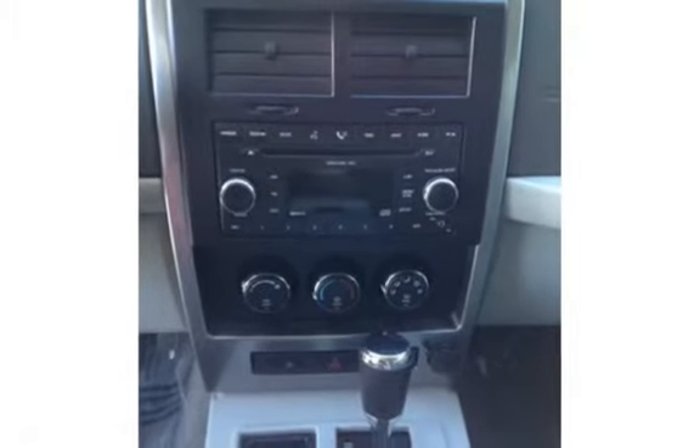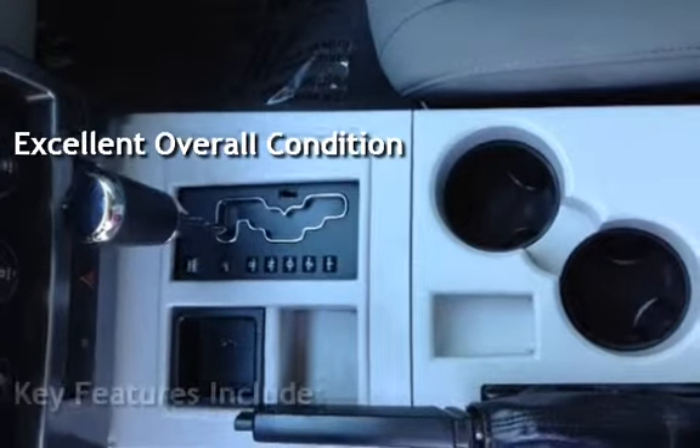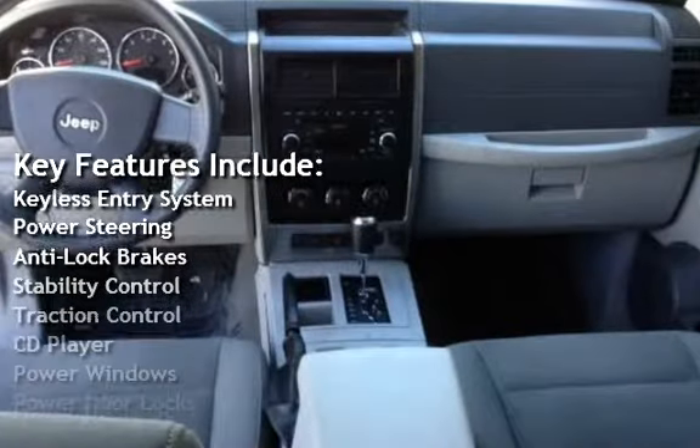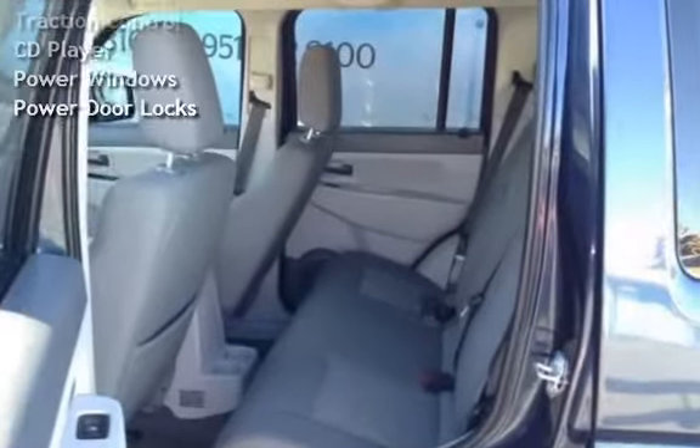This vehicle is in excellent overall condition. Key features include keyless entry, power steering, anti-lock brakes, stability control, traction control, CD player, power windows, and power door locks.